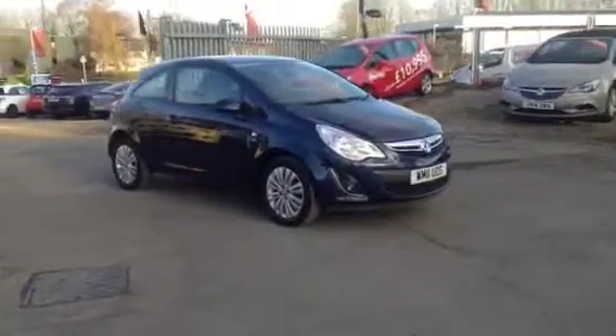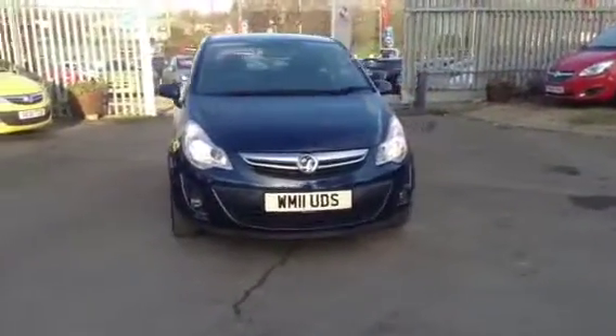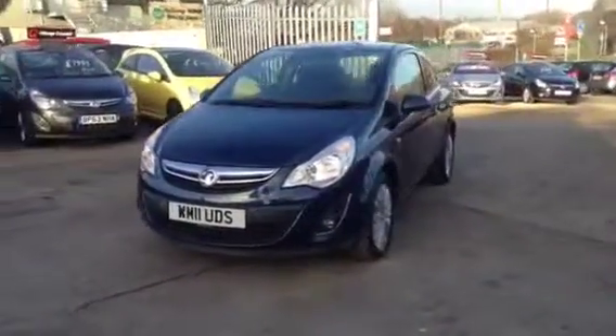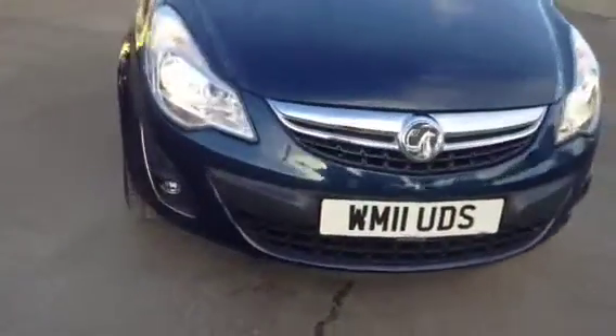Hello and welcome to Bayless Vauxhall in Cirencester. You're currently viewing the Vauxhall Corsa 3-door hatchback Excite. This is a 1.3 CDTI Ecoflex engine and this is a model which does have air conditioning. The vehicle was registered in July 2011 and it's just had the one former keeper.